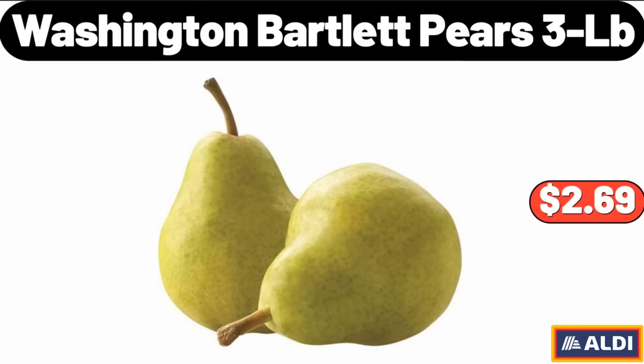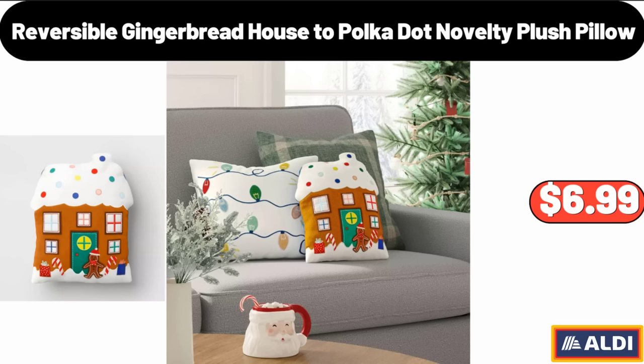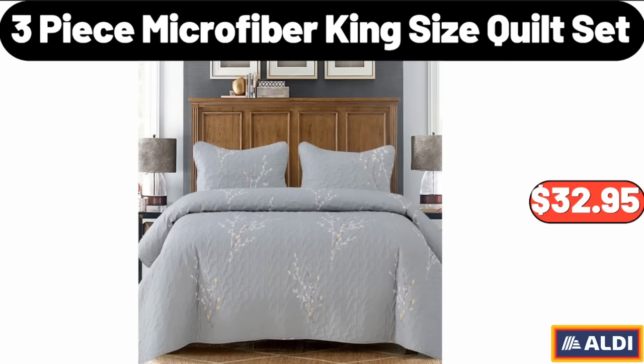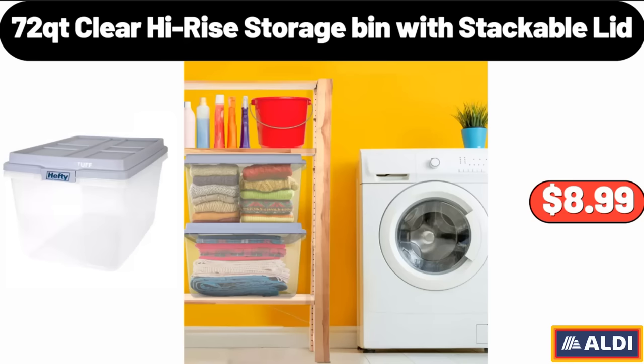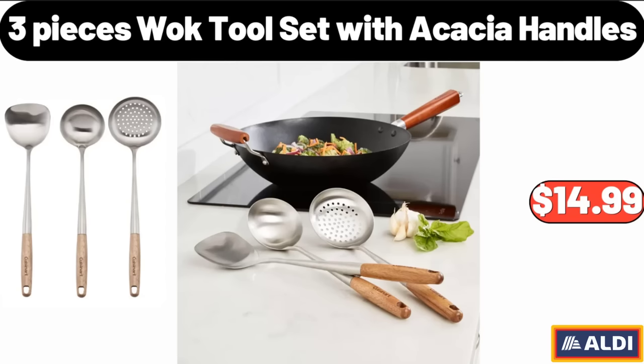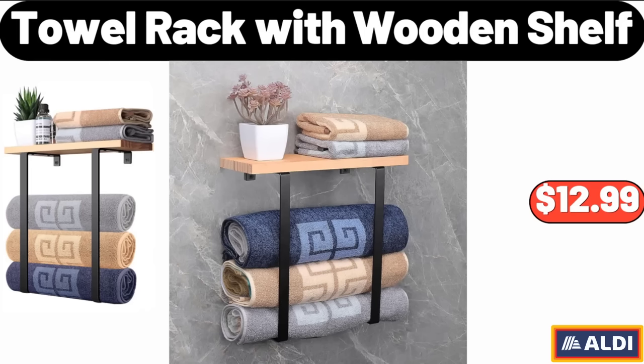Washington Bartlett Pears, 3LB, $2.69. Reversible Gingerbread House to Polka Dot Novelty Plush Pillow, $6.99. Nonstick Aluminized Steel Mega Cookie Sheet, $7.99. Three Piece Microfiber King Size Quilt Set, $32.95. 72 QT Clear High Rise Storage Bin with Stackable Lid, $8.99. 4.5 QT Ceramic Slow Cooker, $19.99. Three Pieces Wok Tool Set with Acacia Handles, $14.99. Towel Rack with Wooden Shelf, $12.99.